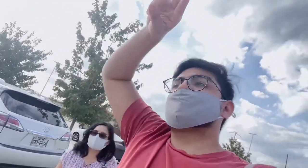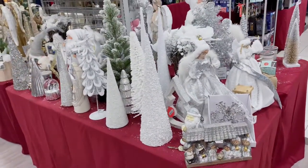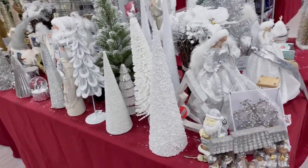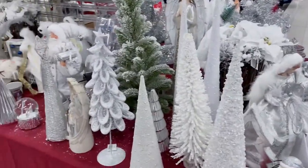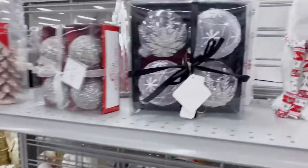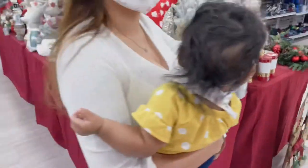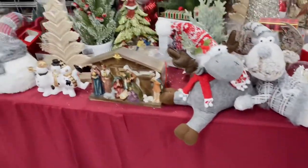This is our third stop — we are at Burlington. We're going to look at some Christmas stuff, maybe some clothes, who knows. We're at the Christmas section and look at all this stuff! This is my kind of aesthetic — white, gray, and silver sparkle. These are my kind of vibes right here.